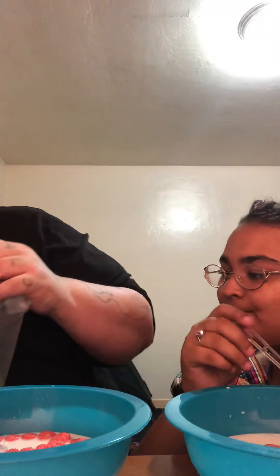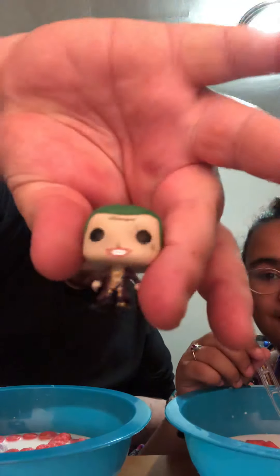Now we're going to open the Joker cereal. We're going to taste it separately, but it'll be in the same bowl as the Harley cereal — each one will get a spoon of their own. This is the little Joker.